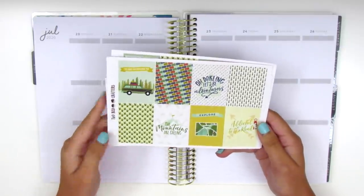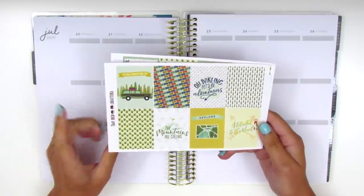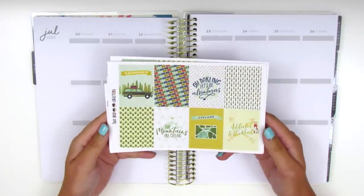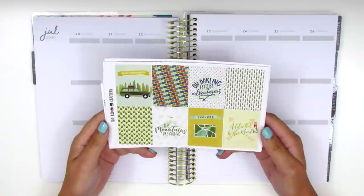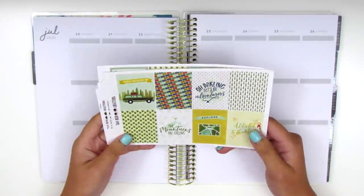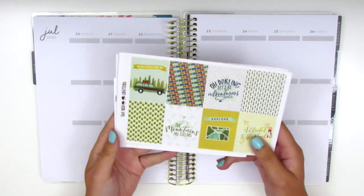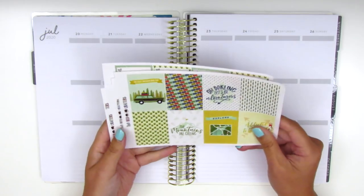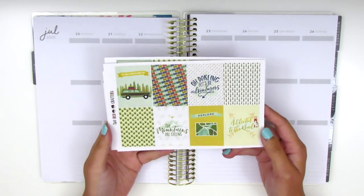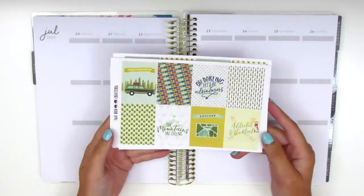This kit is from a shop called Two Red Crafters and I actually purchased this over four years ago when I first started planning in 2016. It was one of the first kits I ever purchased and I just never got around to using it. I just recently found it in my collection and it was perfect timing because we were on a road trip this week, so I definitely had to bust it out. This is kind of in a really old planning style because it's from so long ago, and I'm not even sure if the shop is open anymore, but if it is I will link it down below.